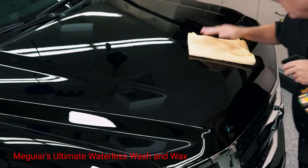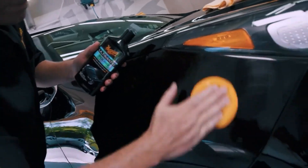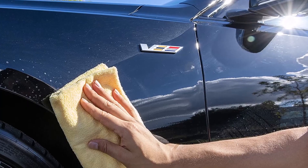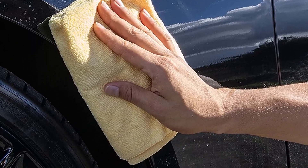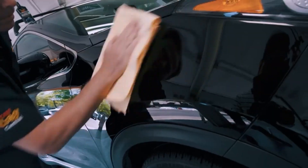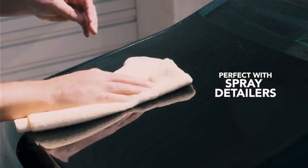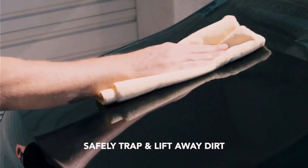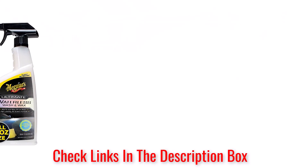Number 1: Meguiar's Ultimate Waterless Wash and Wax. This is a high-quality waterless wash and wax coming from reliable Meguiar's. The product is perfect for quick clean-ups on the go and some regular maintenance between washes. It spreads and dries quickly, leaving a sleek and shiny surface. The formula is very powerful yet perfectly safe for the vehicle. The liquid is thick enough to be spread easily, and it lasts for a while. Meguiar's also ensures scratch-free finishes and recommends this product for rubber, vinyl, and glass.